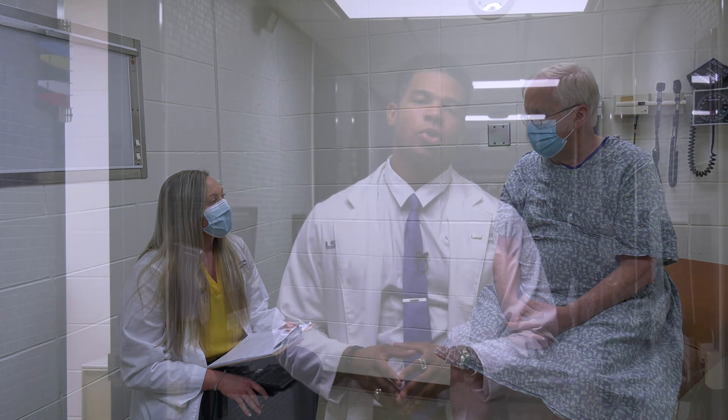The standardized patient program gives us a real way to analyze all the material that we have been learning in class and apply it to a patient under some pressure and under some time constraints, which really allows us to get a real-world experience of what it's like to be a physician.